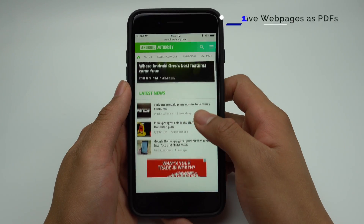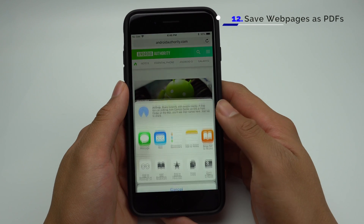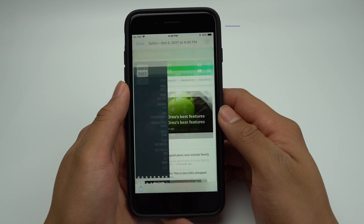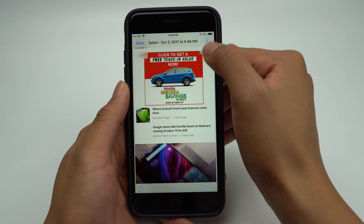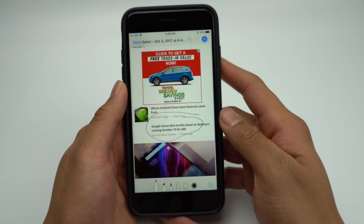With iOS 11, you can now save Safari web pages as PDFs. To do this, simply click the Share icon on the bottom and scroll until you find the Create PDF icon. Then you'll be able to see the PDF made of the page, and from here you can mark it up and save it to either your phone or to iCloud.